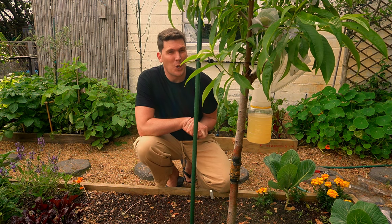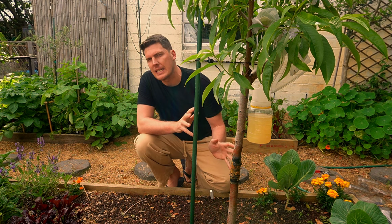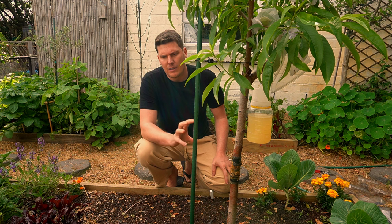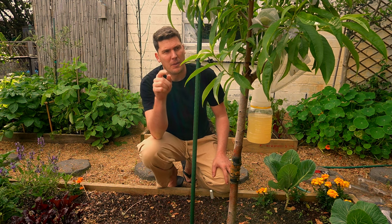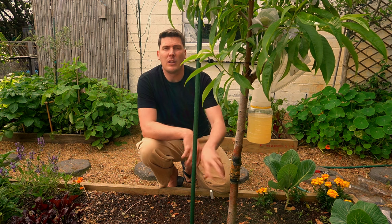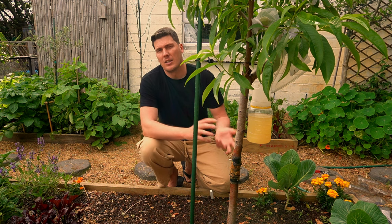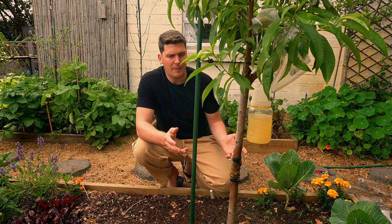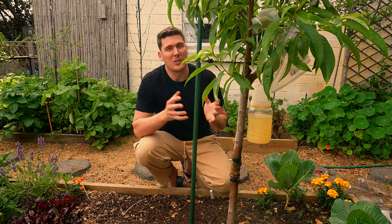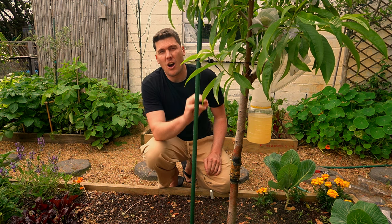Now that we know what they look like and the damage they cause, let's look at some preventative measures. But first, a quick insight into how they live. They will go up and down the trunk during the day and night — they are predominantly soil-born. They will live in the soil, eggs will be laid in the soil, and then they will emerge and go up the trunks. The only way to effectively treat them is by doing something to your soil, but that's something I don't want to do because I've invested so much into the soil. So we need to look at preventative measures on the trees.